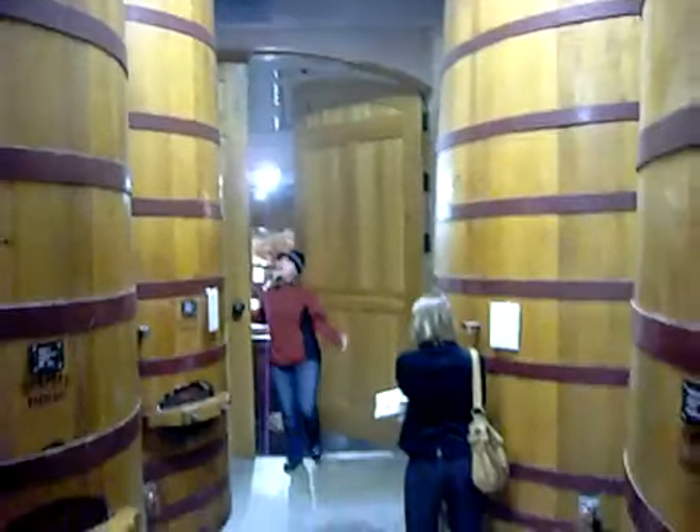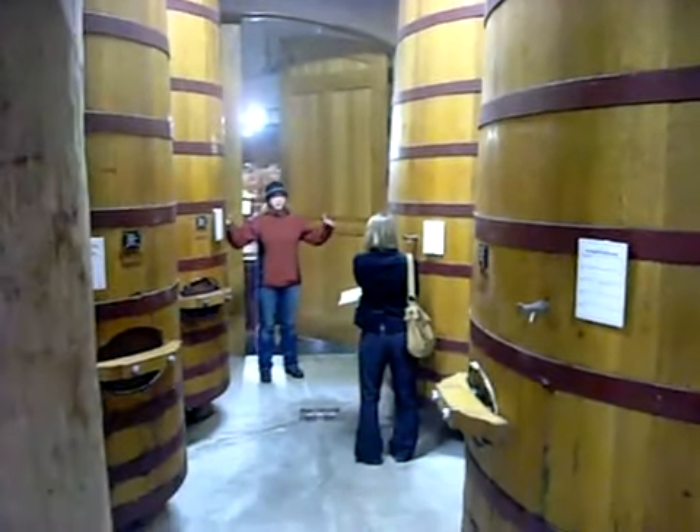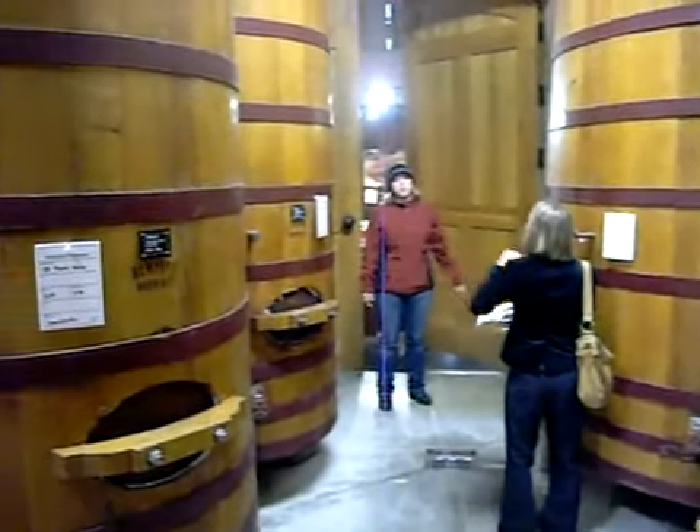There's no air conditioning, nothing. This is just natural temperature. We're actually in a hill right now, so we're under the earth. There's a whole other fermentation facility right on top of us.